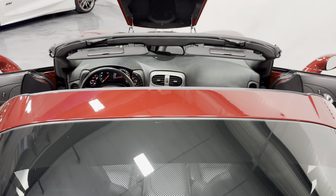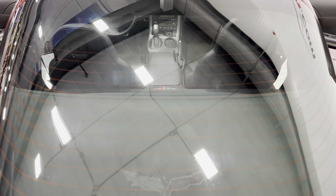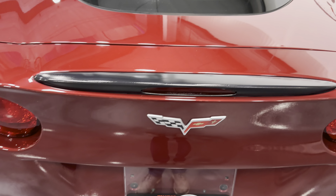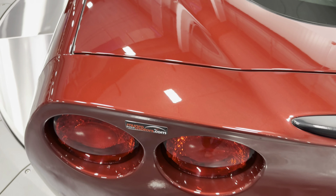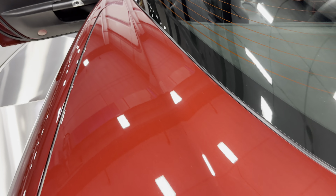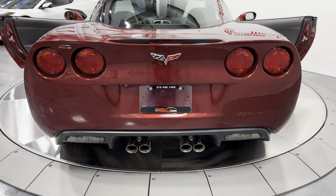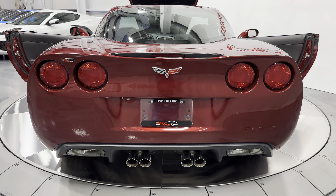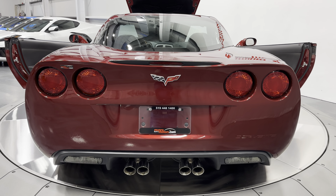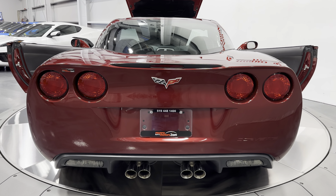The roof is off, so there's your black interior and your privacy shade. Check out the beautiful color on this Monterey red — it's just gorgeous. Coming back to the rear, you can see the iconic circular tail lights that the Corvette is known for, and the C6 truly wears them well.